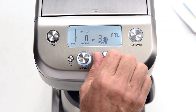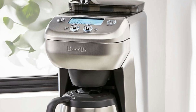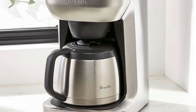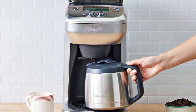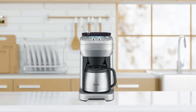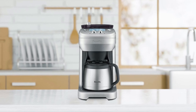With its easy-to-use LCD display, your settings are right at your fingertips, allowing you to adjust them quickly according to how strong or mild you'd like your coffee each time. And this machine even comes with an insulated thermal carafe that keeps your brew hot for hours without needing electricity or other external heat sources.